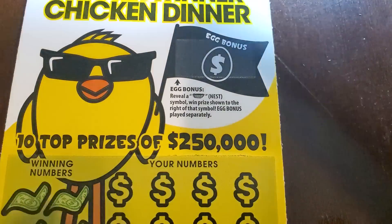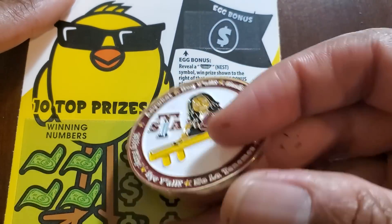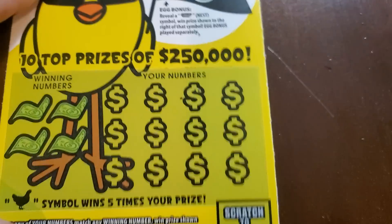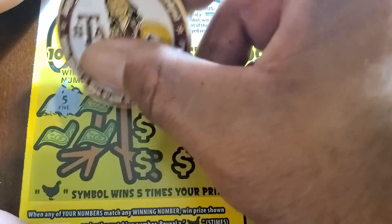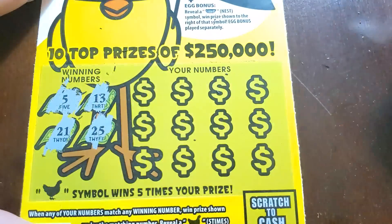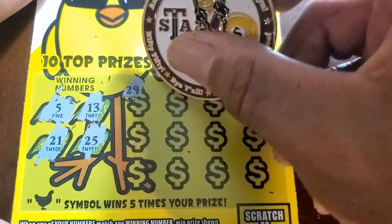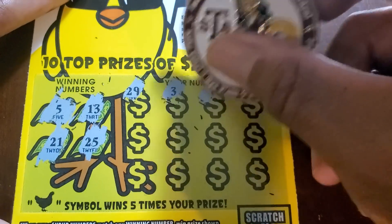Next up, Winner Winner Chicken Dinner. We'll switch to Sherry the Aggie's coin. This will be a premiere, so I want to thank everybody for coming through, and if you're new to the channel make sure you hit that subscribe button.